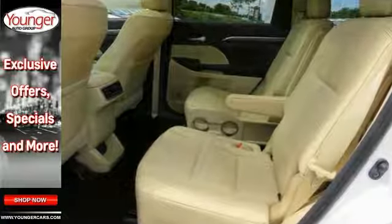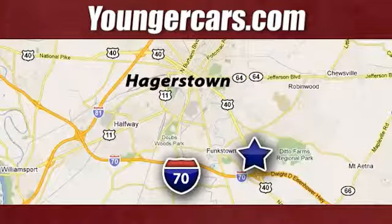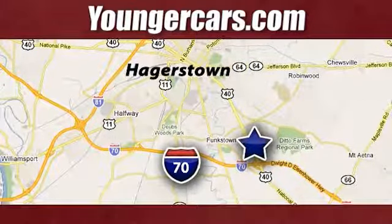Come check it out today. Visit our website at YoungerCars.com. We're conveniently located at 1945 Dual Highway in Hagerstown, Maryland.